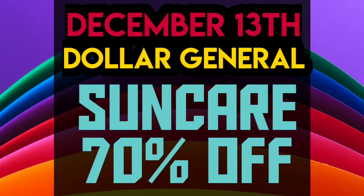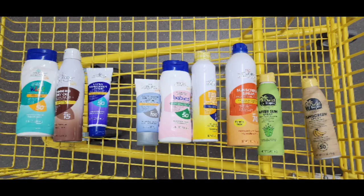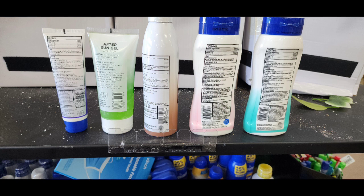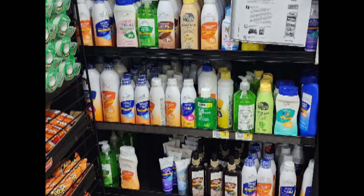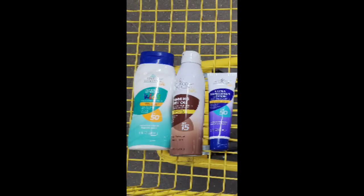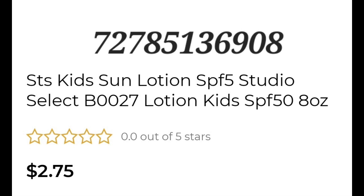First, we're going to start with the markdowns. The markdowns of the Sun Care is at 70% off. Here is some visuals of those items, and then we'll get into the list. I don't have visuals of everything, but I have visuals of almost everything, which is awesome. Here is the 70% off list — you can always screenshot that if you like.